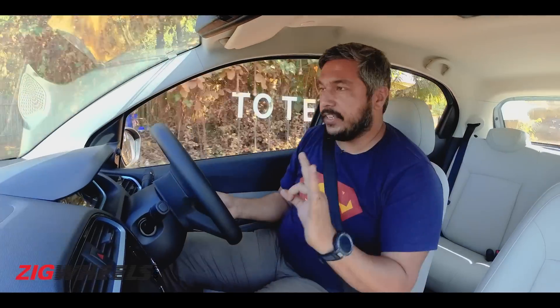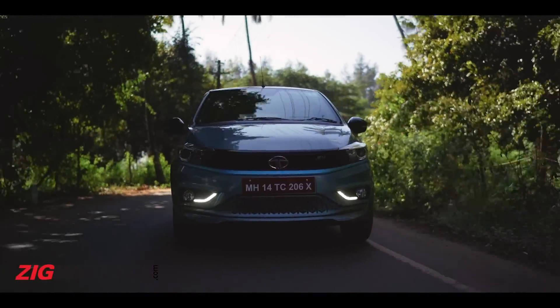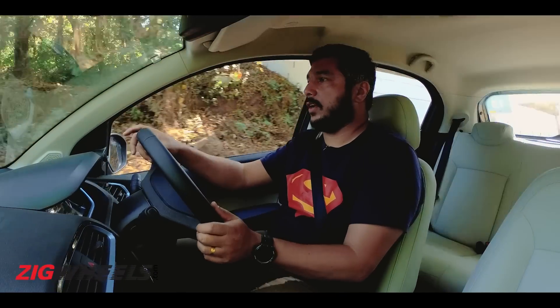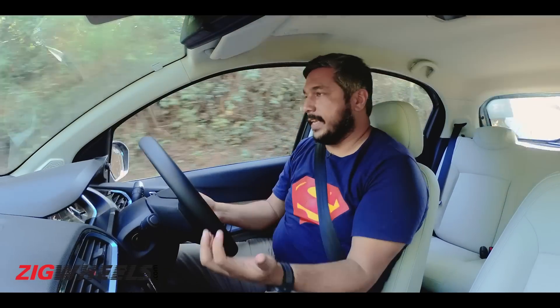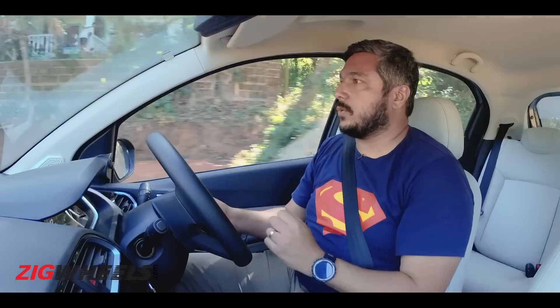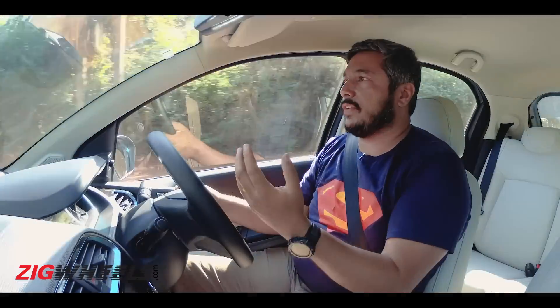The Tiago EV comes with three regen modes — one is the lowest and three is the highest. We've been driving in the lowest regen mode, which may be one reason we've dropped more range than distance covered. Switching to mode three, there's quite a difference at the pedal — you need to be more accurate with throttle inputs because as soon as you lift off, the car starts decelerating. It's not a true one-pedal mode since you still need the brakes in heavy traffic, but it's quite a bit of regen — a good way to recover range going downhill or in heavy traffic.